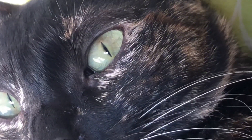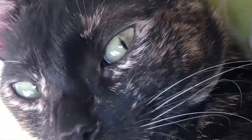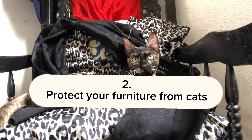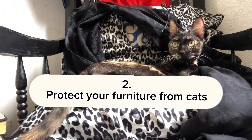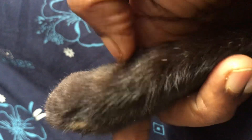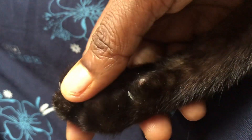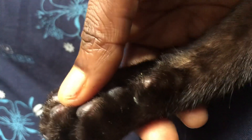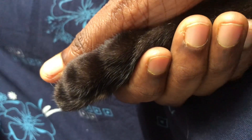Cats love to damage your furniture with their claws. So if you have any new furniture, paste some aluminum foil or stick some double-sided tape on top of them. Cats absolutely hate the rustling noises of aluminum foil and also the stickiness of double-sided tape.